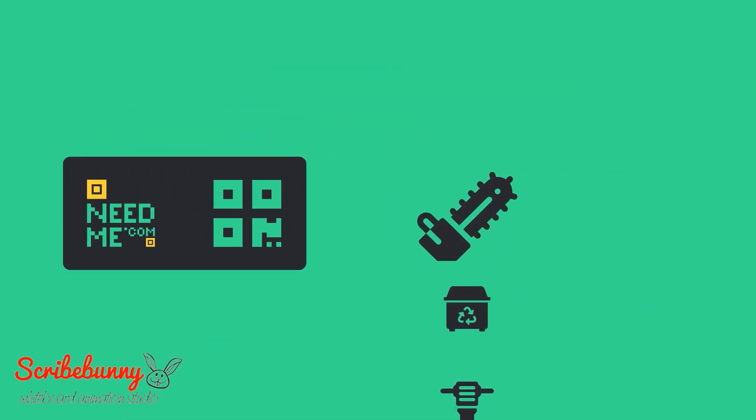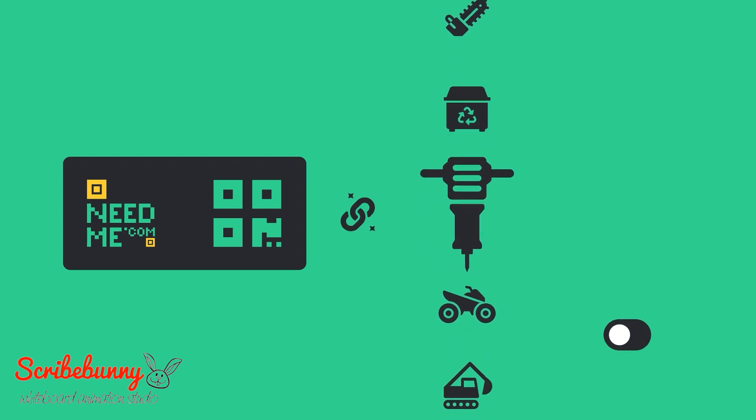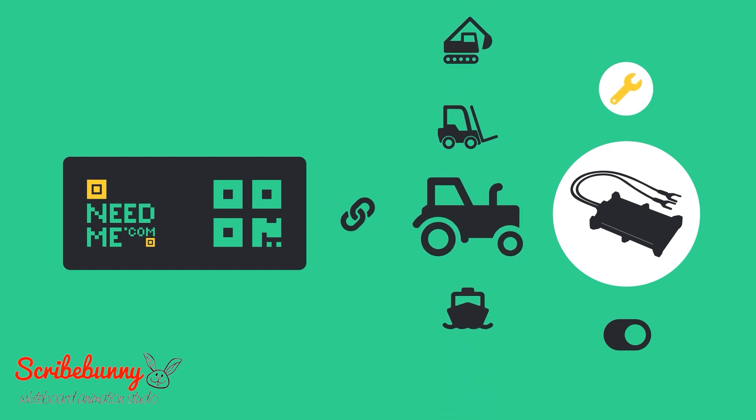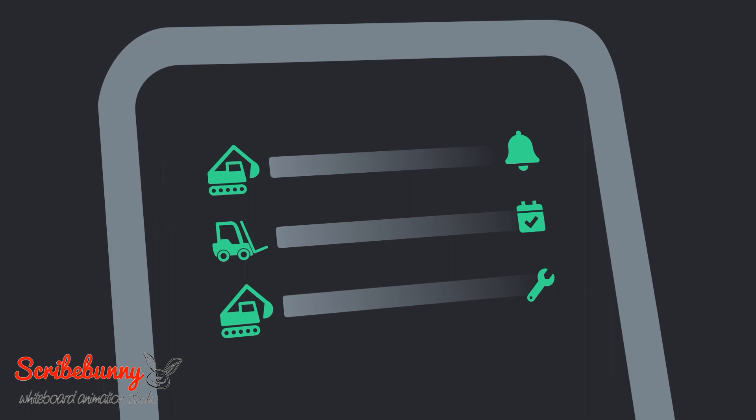Connect virtually any asset to NeedMe.com using QR tags. The optional IoT device allows for proactive hours-based service reminders delivered directly to your customers. Assign relevant service schedules to your assets.